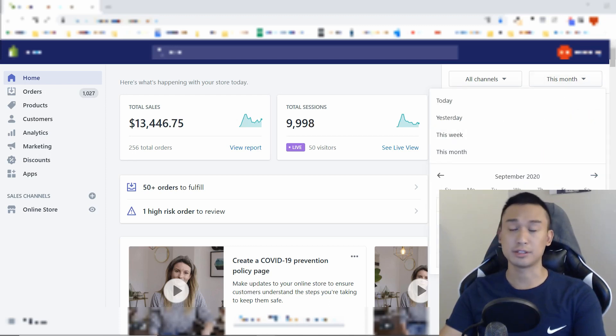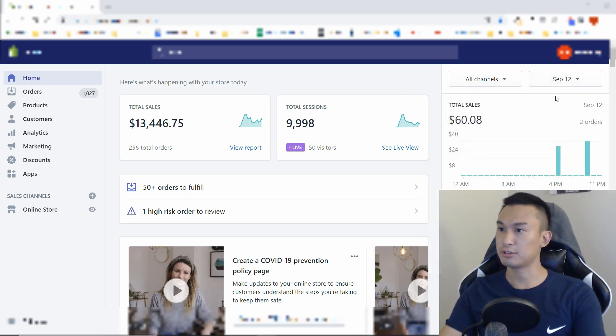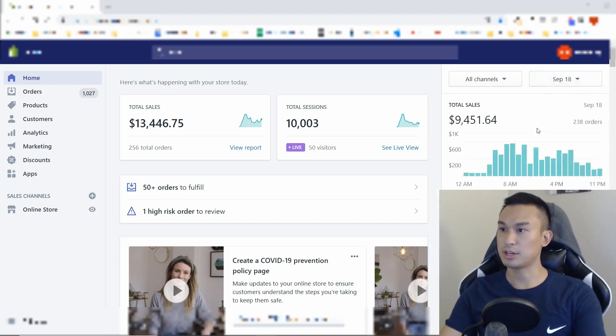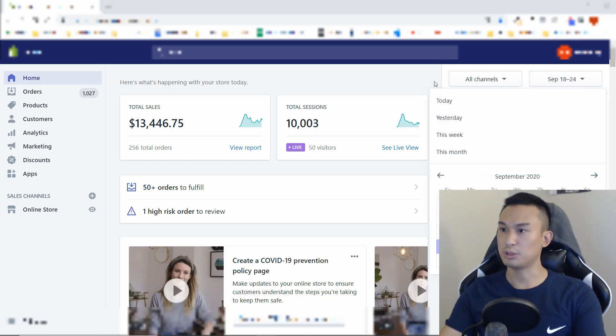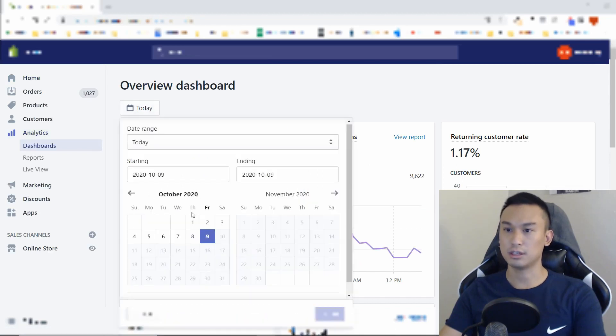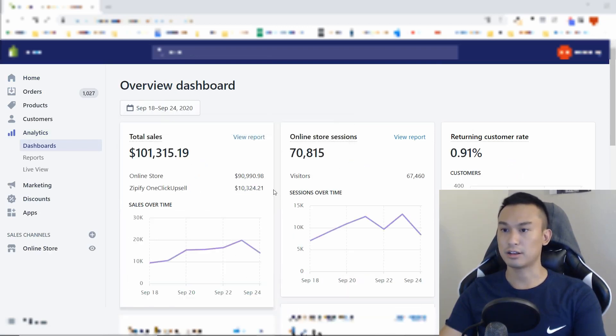As we can see here in September, the first day was only $60 in sales. Next day $140. Next day after that about $1,400 and so forth. I was able to scale up — here's the $4,000 days, $10,000 that day. And then September 18th up until September 24th, as you can see here, the $101,000 in one week. If we look at the analytics, we can see I even tried Zipify one-click upsell during that week. Here's the $101,315 in one week.